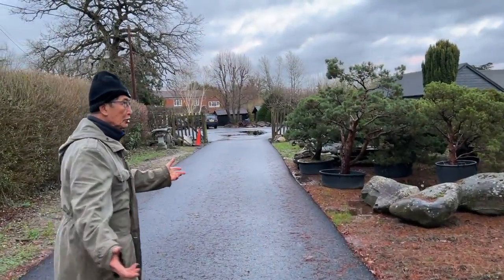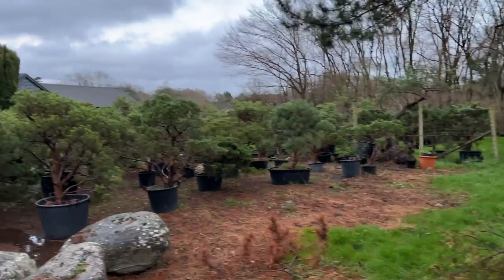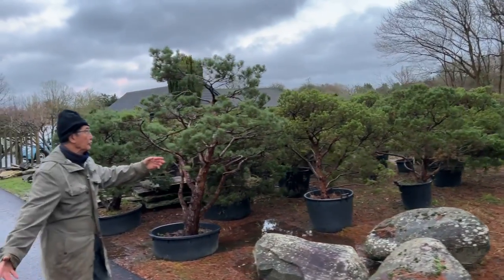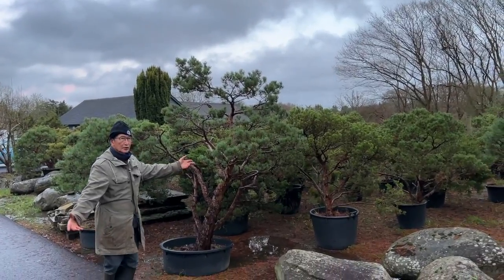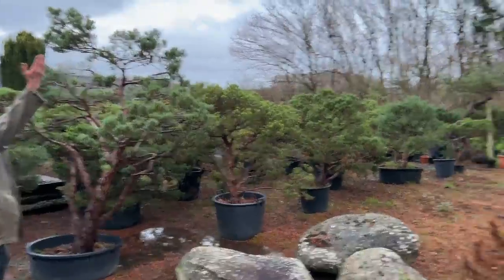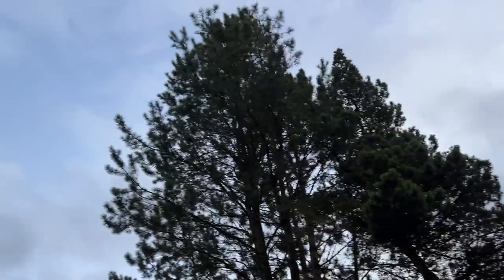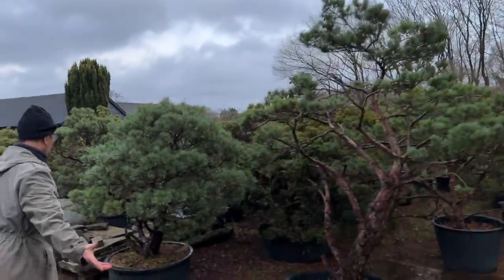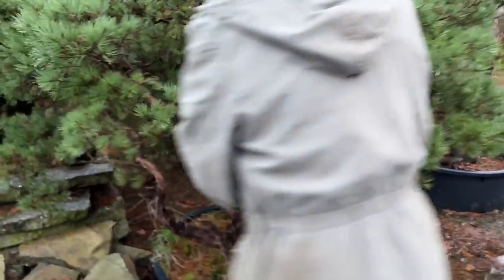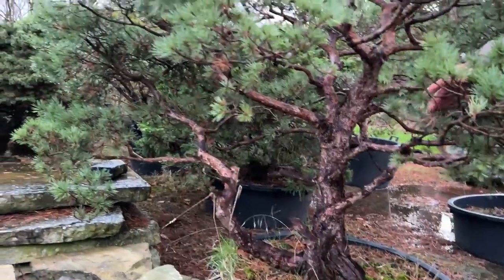So let me show you the field where we grow the Bouvardensis. These are all the large Bouvardensis that we have, and as you can see some of them are about 8 foot tall. These have been grown for the last 36 years at Herons. Some of the trees which have not been potted up have become big trees. All these big Bouvardensis have got massive trunks, and I know that not all of them can be made into bonsai, but some of them have got potential.